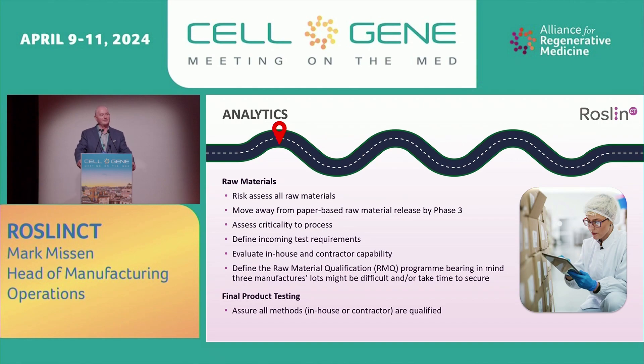Starting with analytics and raw materials: risk assess the raw materials that have been used in the process. Move away from paper-based raw materials, typically before phase three. Assess the criticality to process. Define incoming test requirements. Evaluate your in-house and contractor capability, and start to gather your thoughts in terms of a raw material qualification program. Bear in mind that for these products, it's not easy to get three manufacturer's lots — this is something you need to start early, probably the first thing you need to start. It's a two to three year program, potentially.